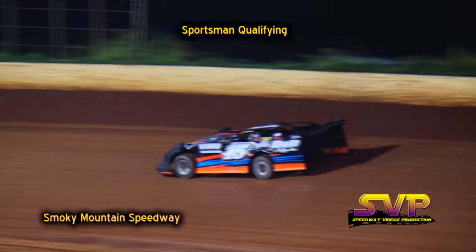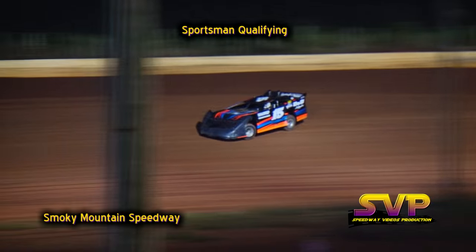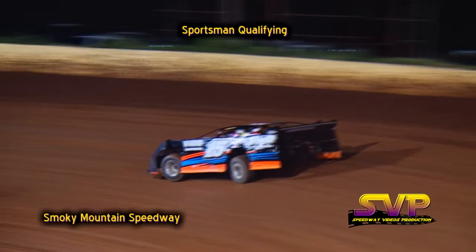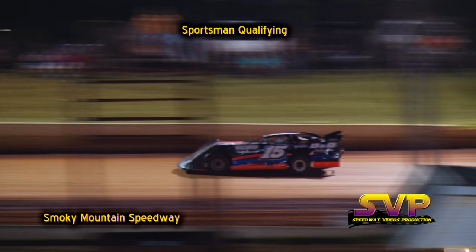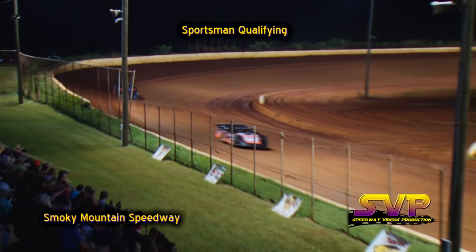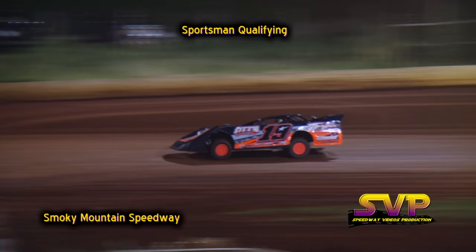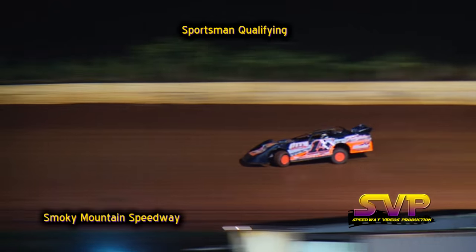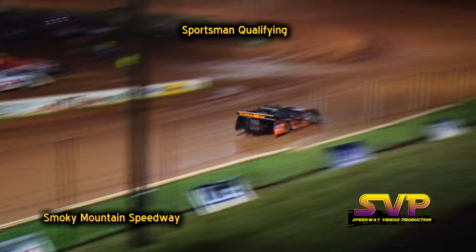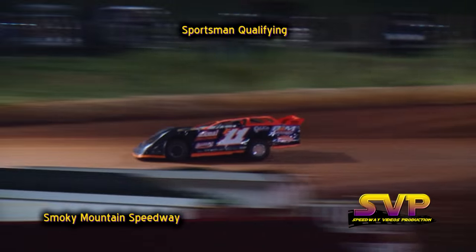Next car to qualify is the number 15 of Patrick Dugan. Patrick Dugan in the 15 car, also coming out on the racetrack, the number 19 of Nick Perry. Patrick Dugan's lap time is an 18.318. Nick Perry's lap time at 18.556. Nick Perry had to slow down for the car in front of him, so he may be entitled to another lap of qualifying.